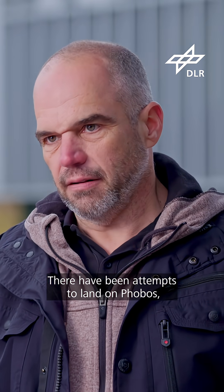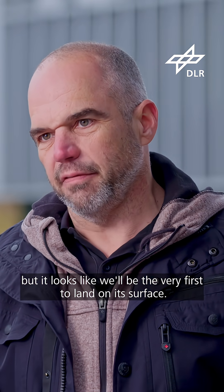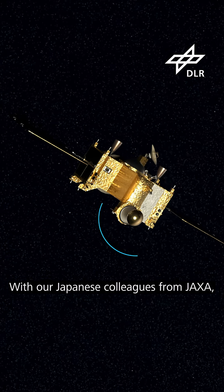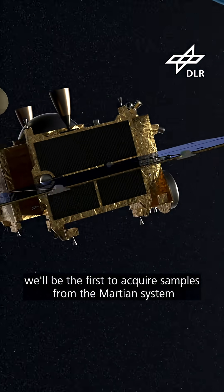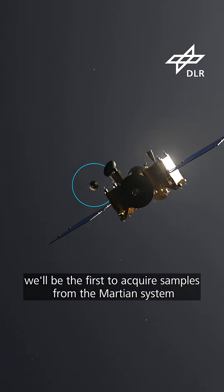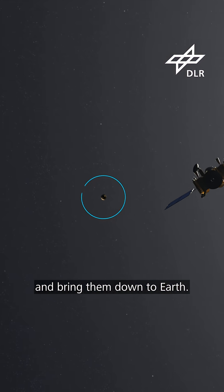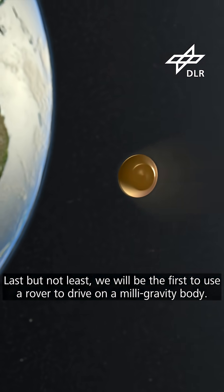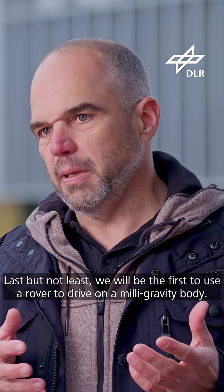There have been attempts to land on Phobos, but it looks like we will be the very first ones to land on its surface. With our Japanese colleagues from JAXA, we will be the first ones to acquire samples from the Martian system and bring them back to Earth. And last but not least, we will be the first ones using a rover to drive on a milli-gravity body.